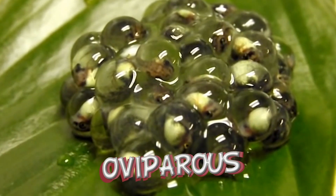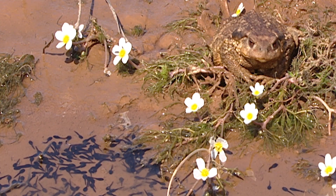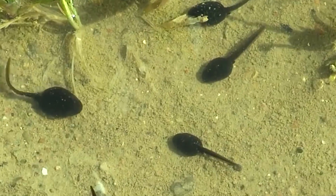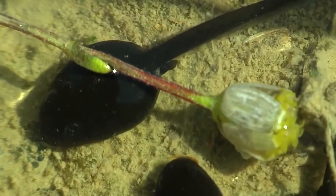Amphibians are oviparous, but they don't incubate their eggs after laying them. They abandon them and don't care for their young. Not very good parents, huh?